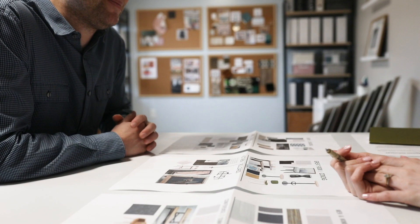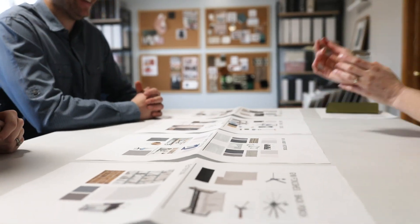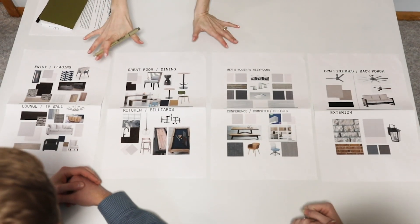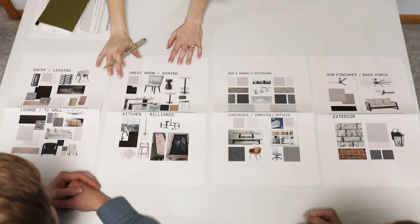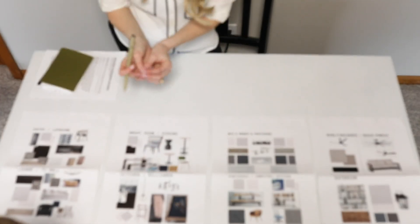First is the conceptual design phase. We work through programming, branding, and the interior design space layouts. We also research the existing property, local surroundings, and dig in to understand your target audience. We start by indicating a general level of finish, furniture and lighting direction, and imagery to communicate the design intent.